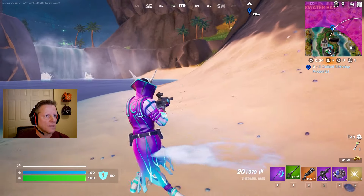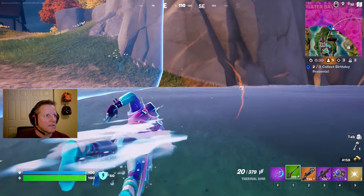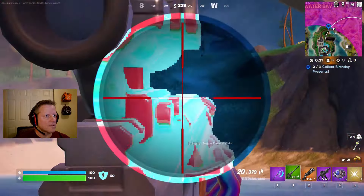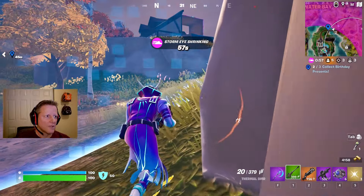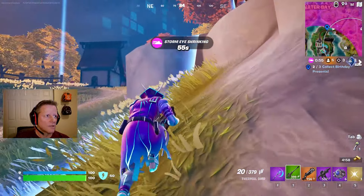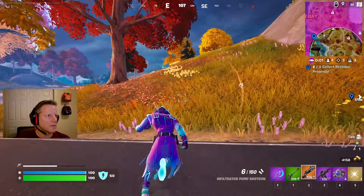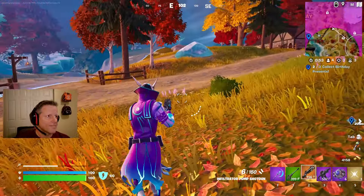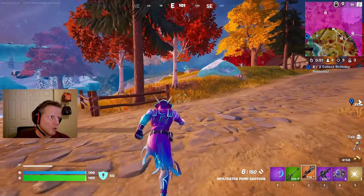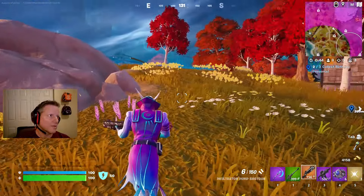I'm just gonna go ahead and make my way over to the other side and see if I can find some coverage when the zone shifts. Okay, we're shifting, moving, rocking and grooving. No enemies down here. One versus three - okay, one versus two. I get to the circle before anybody else does - I think they're just way back there still.